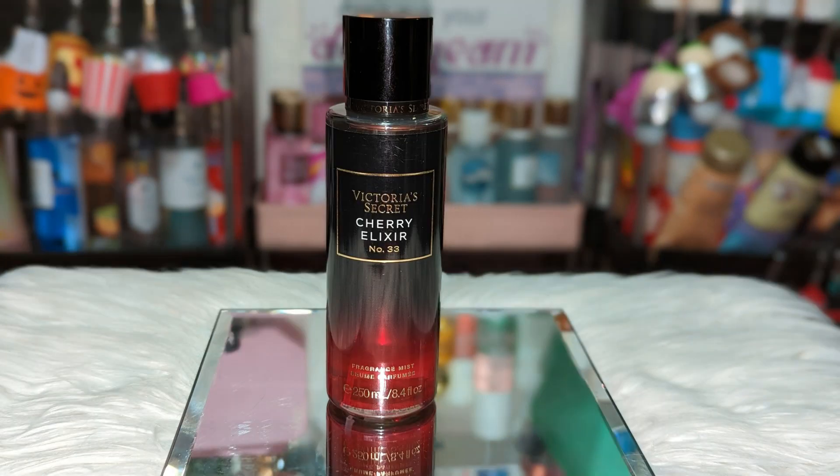Next we have Victoria's Secret Cherry Elixir. This one grew on me a lot over time. It does have that black cherry and amber, which makes it warm and spicy. It smells a little mysterious. Sometimes I'll add another cherry scent to this — it kind of makes it a little bit sweeter and brightens it up a little bit.